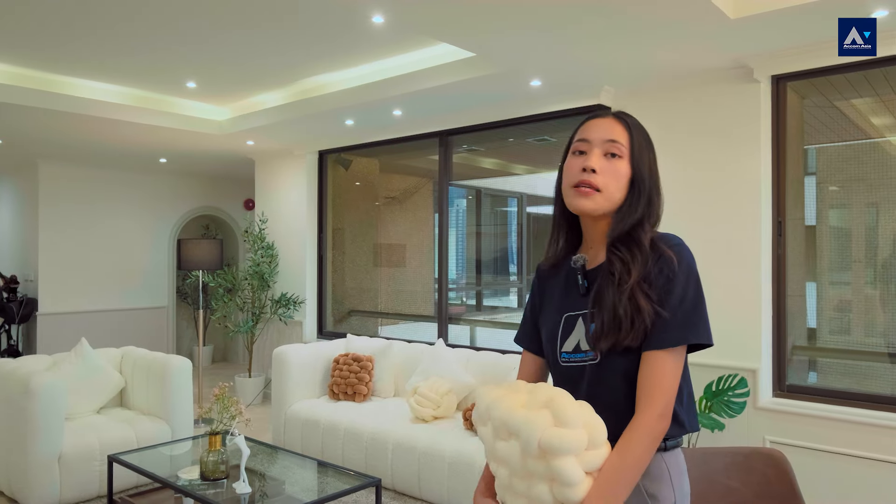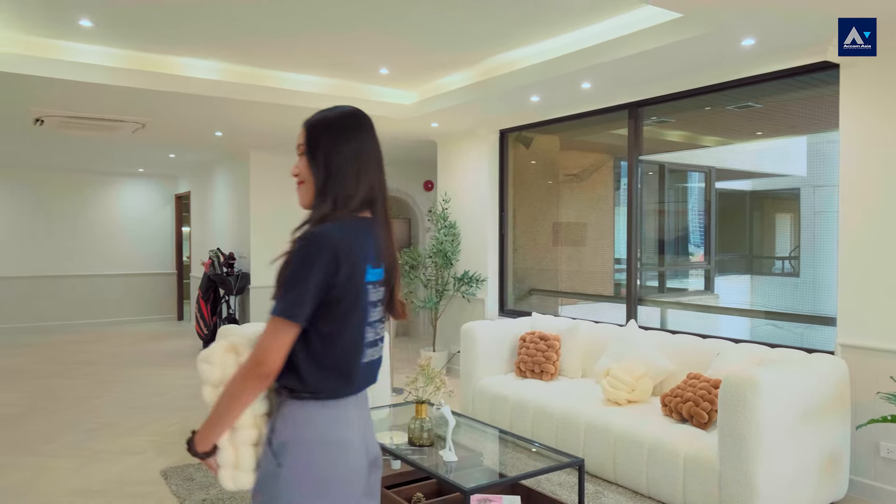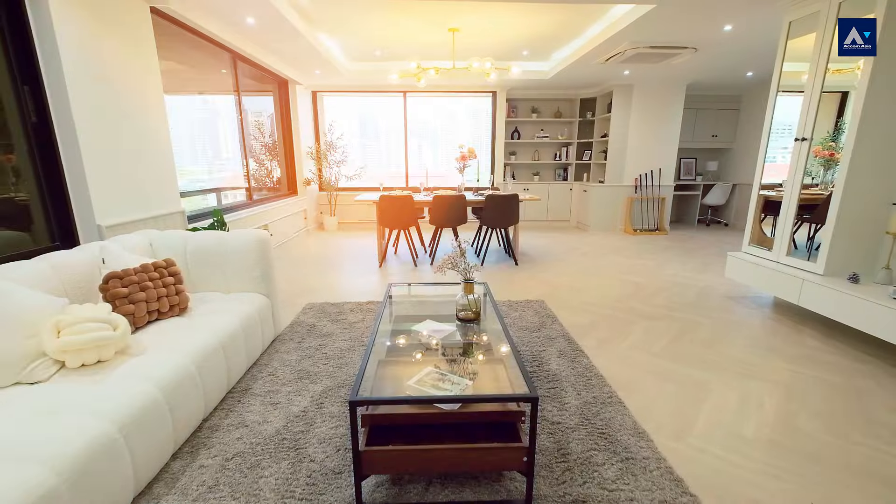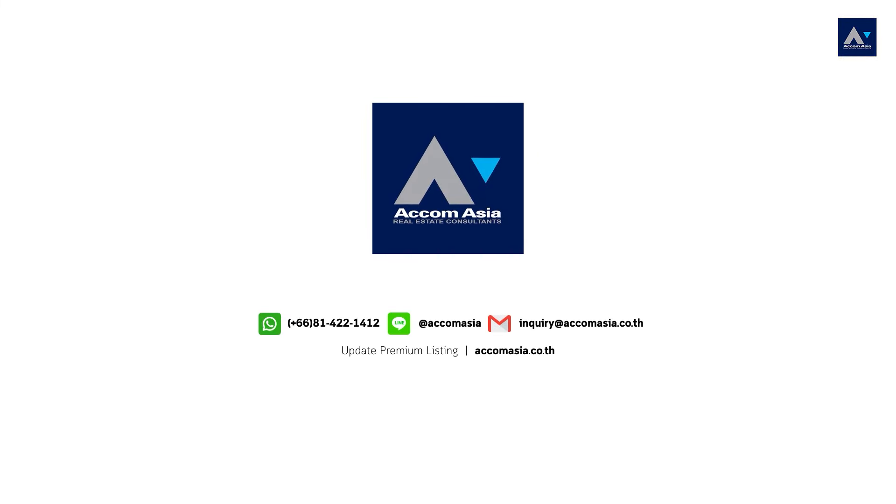In the upcoming Part 3, we will take you to another awesome place — where would it be? Please stay in the loop by following our Adcom Asia channel. See you in the next video, take care and goodbye guys! Thank you!